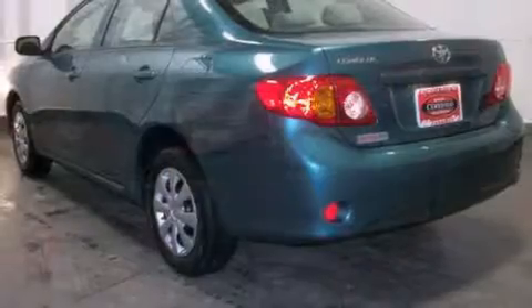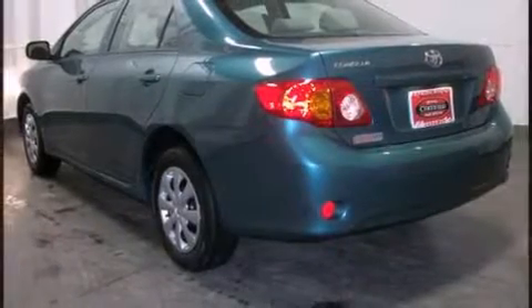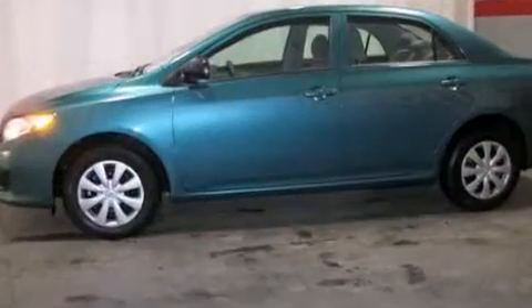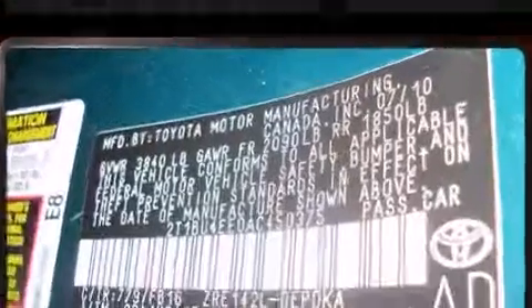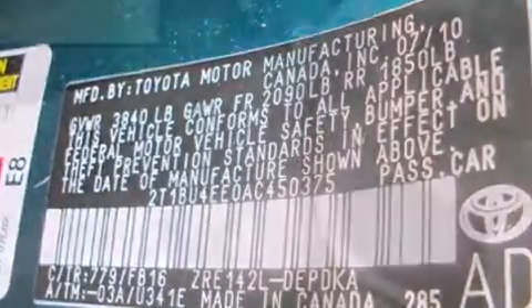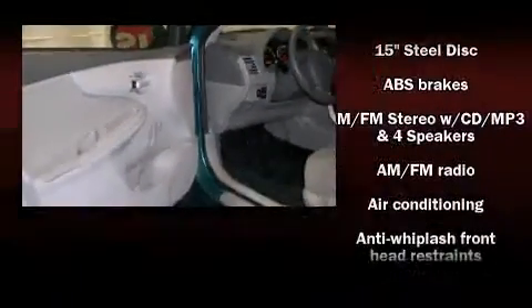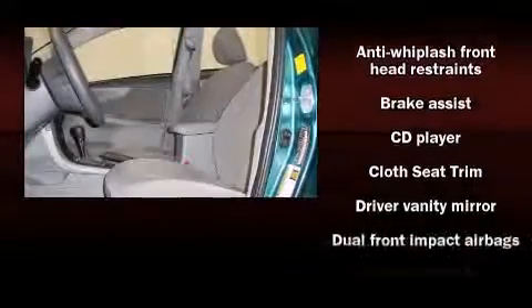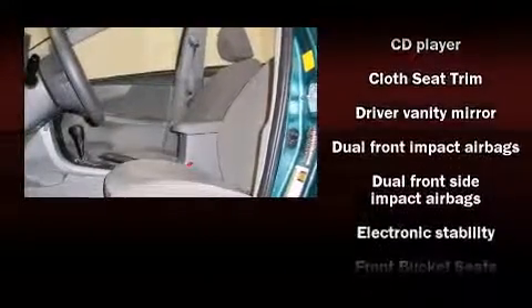Top features include air conditioning, a tachometer, front bucket seats, and a split-folding rear seat. Safety equipment has been integrated throughout, including dual front impact airbags with occupant sensing, airbag head curtain airbags, traction control, brake assist, and anti-whiplash front head restraints.